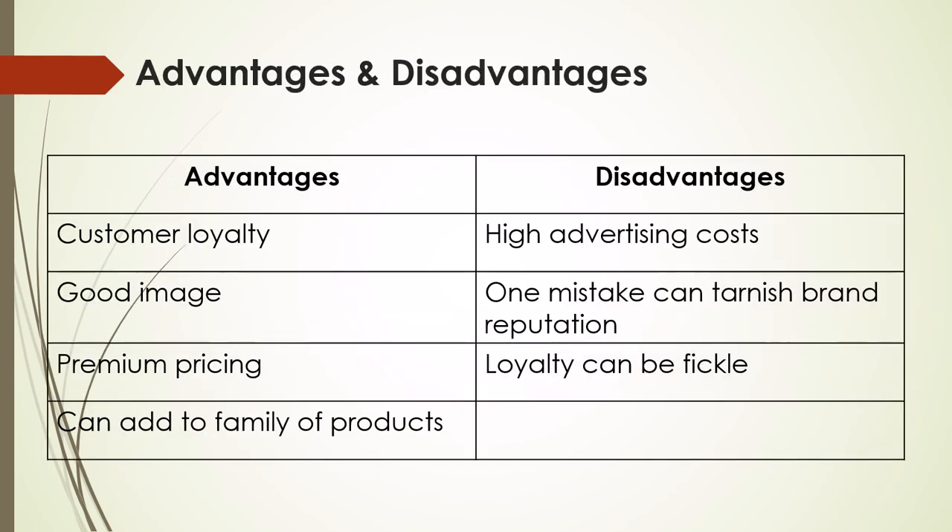Advantages and disadvantages of branding: the advantages are that it gains customer loyalty, good image, premium pricing, and can add to the family of products. The disadvantages are that it has high advertising costs, one mistake can tarnish the brand reputation, and the loyalty can be fickle.